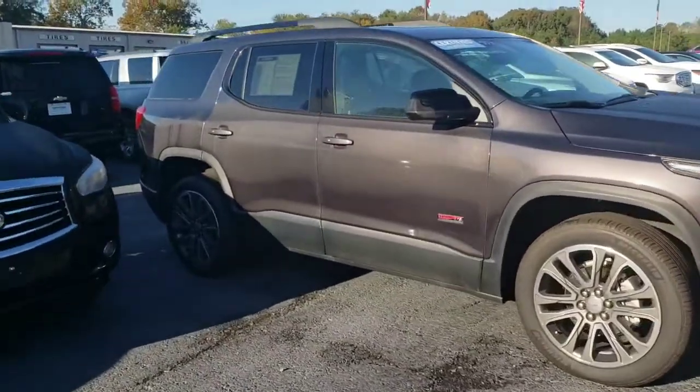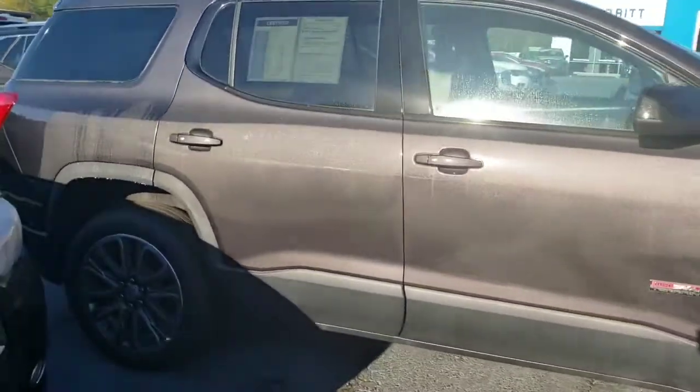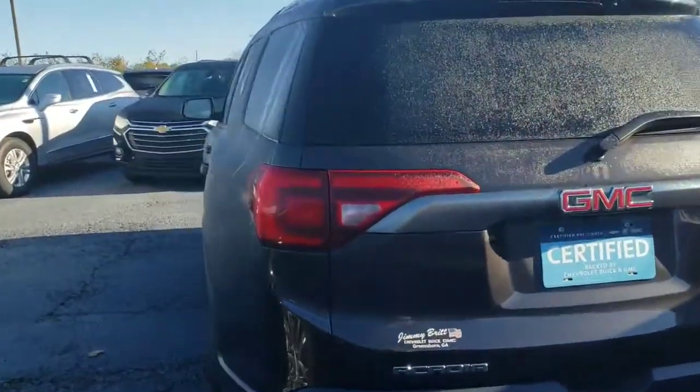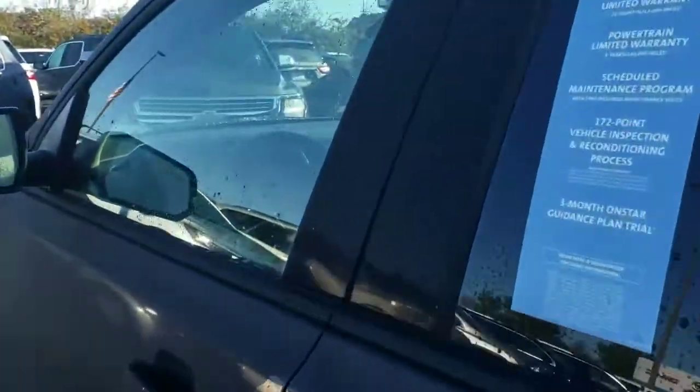It's got two rows of seating, the Kalahari leather interior, sunroof, heated seats, really nice options, navigation as well. We also got the Bose Allen system, just 17,000 miles on the vehicle.